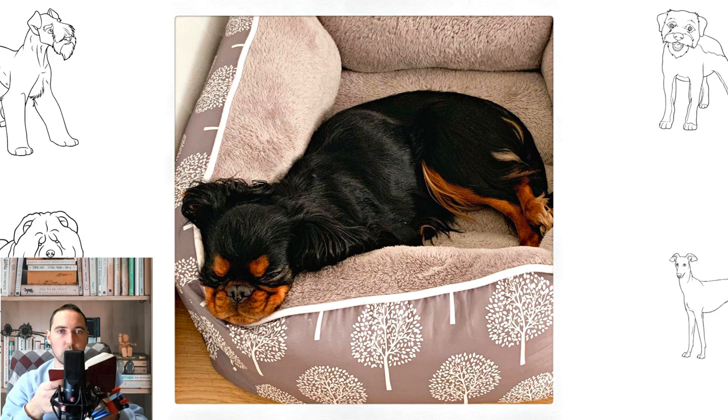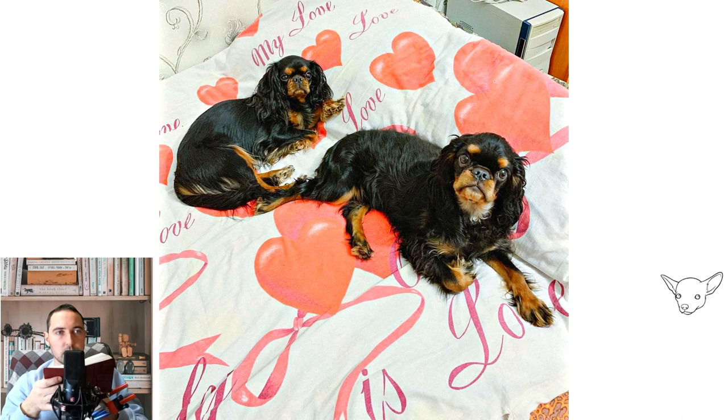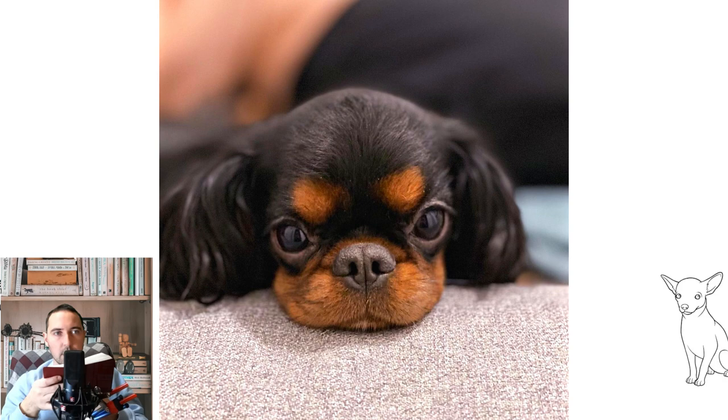Although one of the translations of John Caius' 1570 Latin work De Canibus Britannicis talks of a new type of Spaniel brought out of France — rare, strange, and hard to get — this was an addition in a later translation and was not in the original text. Caius did discuss the Spaniel gentle, or comforter, which he classified as a delicate thoroughbred. This Spaniel was thought to originate from Malta and was sought out only as a lapdog for dainty dames.